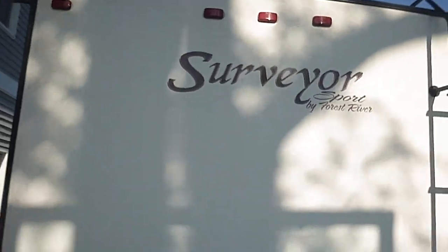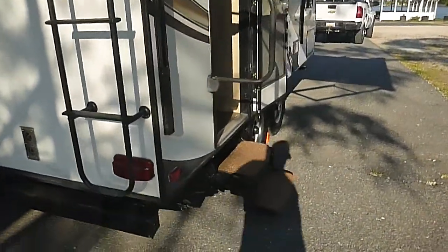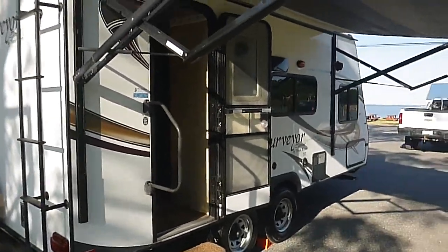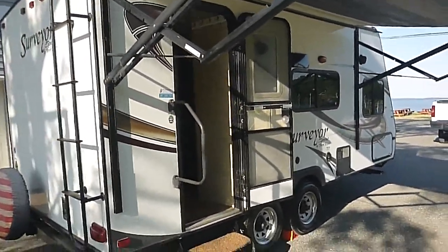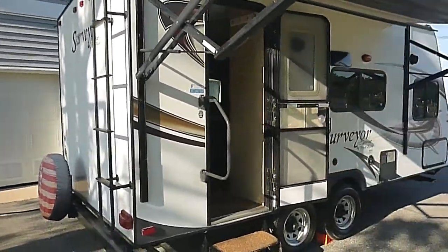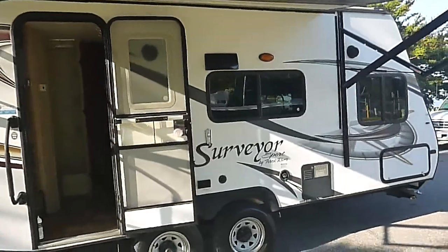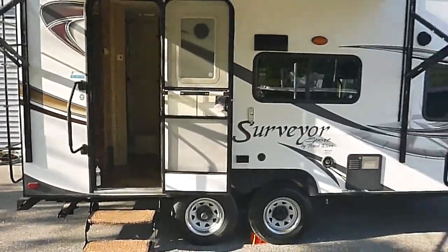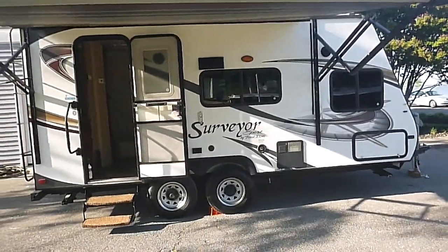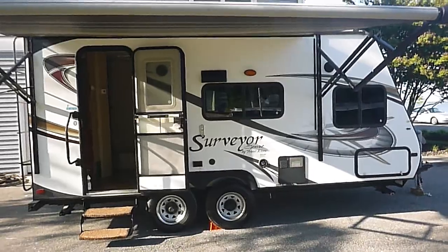Not too many of these around right now. We just got this one and are just now listing it. This unit is for sale and we sell all of our units. It's being offered at no reserve to the highest bidder and it will sell at the end of the auction regardless of price. So if you're going to make a bid, be prepared to buy. We're located in Brooklyn Park, Maryland, just north of Annapolis. If you have any questions, call or message anytime.